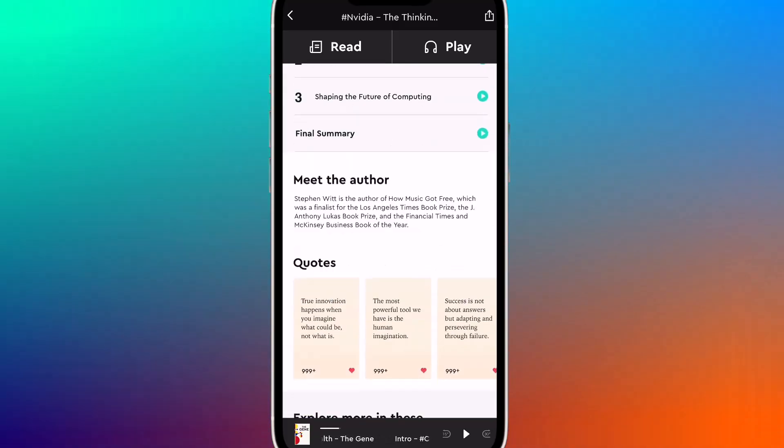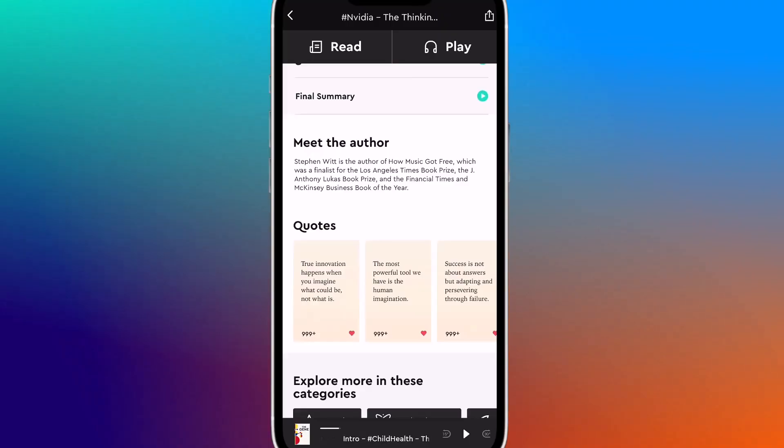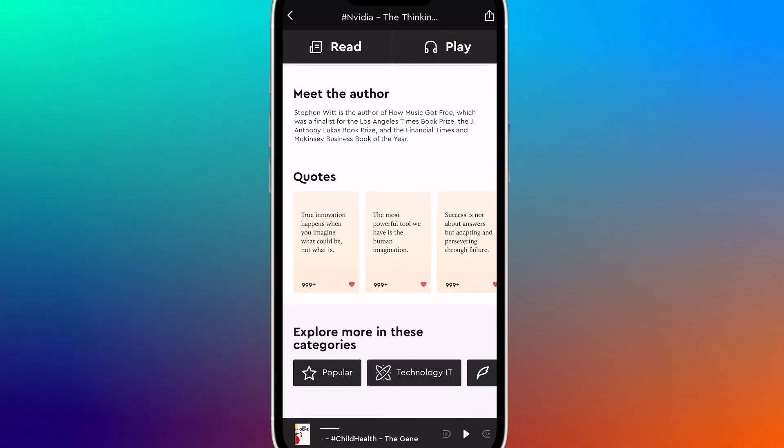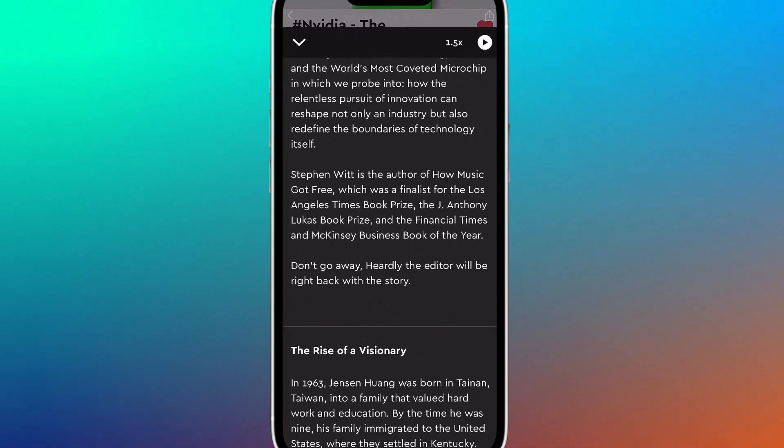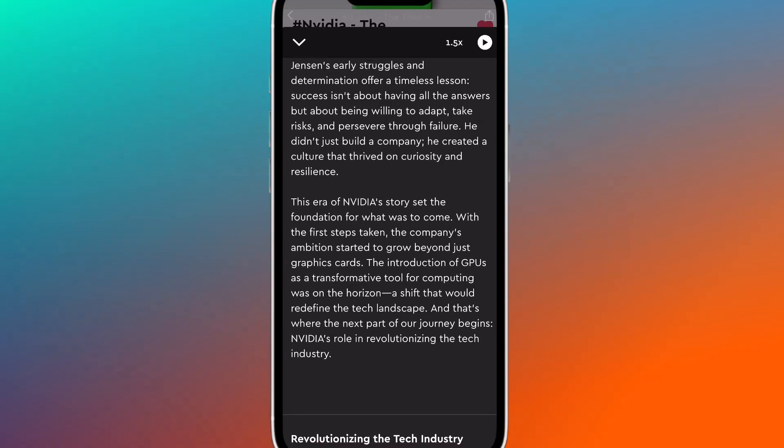What makes Hurdly special is how flexible it is. Like to read? Scroll through the written version. Prefer to listen? Tap the play button to hear a smooth audio summary.